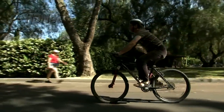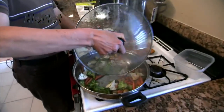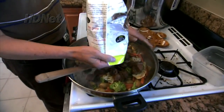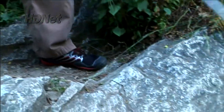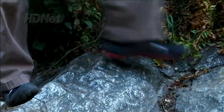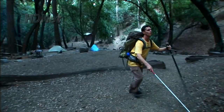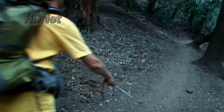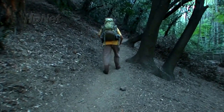Just as most sighted people don't give much thought to how they see, Daniel didn't give much thought to how he sees either. Daniel uses echolocation to ride his bike, cook, and even hike alone in the mountains. Using sound to see can be a hard concept for a sighted person to understand, but Daniel sees his environment as a series of images created in his mind based on what he hears using echolocation.